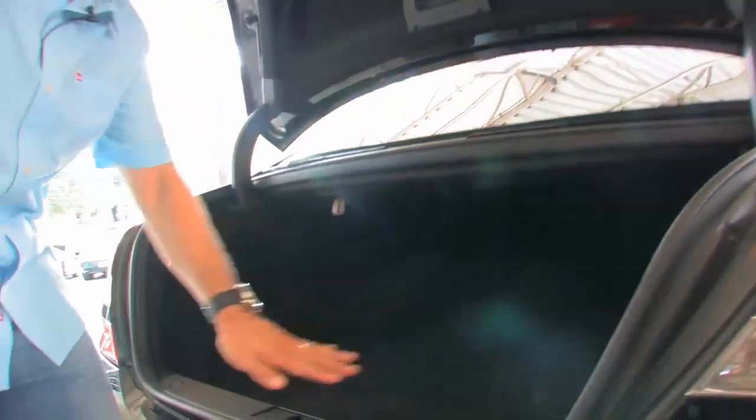Nicely done trunk — nicely finished with great carpet. Owner's manuals are right there, two sets of keys. Just a nice car. There's another storage compartment in the trunk as well.